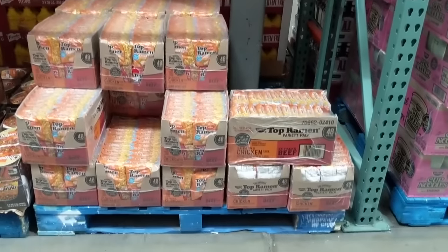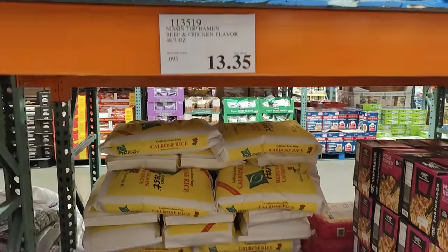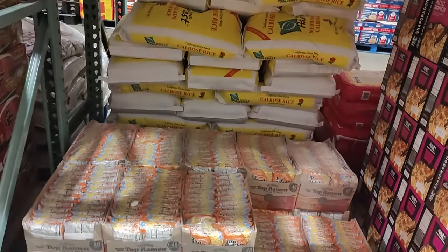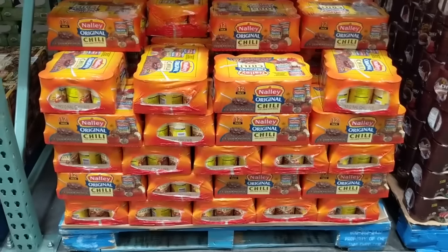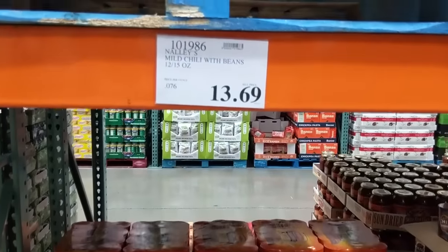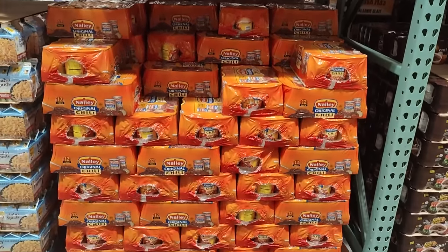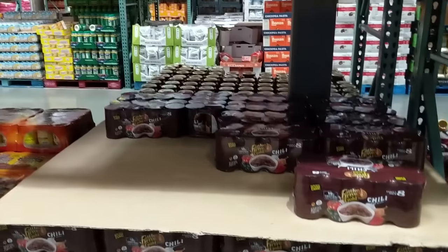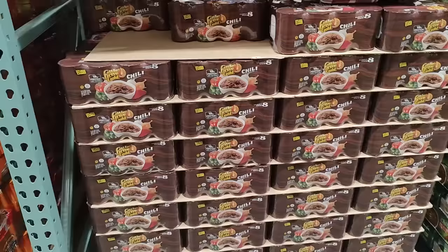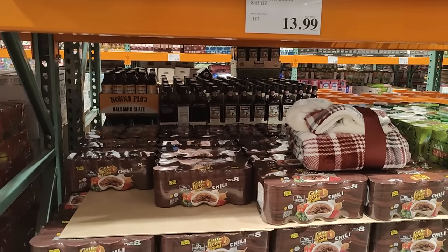Next we have soup. One of those big packages of top ramen used to cost $8.59, and three years later the price is now $13.35 — a 55% increase. We also like having chili in our pantry. The Nally's chili used to cost $13.69 and today that price is $15.69, a 15% price increase. The other brand, Cattle Drive chili, used to cost $10.99 three years ago, and today that same package costs $13.99 — a 27% price increase.